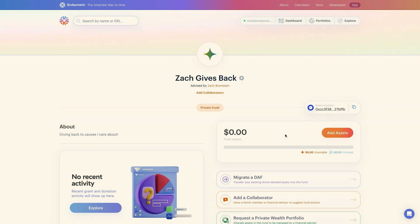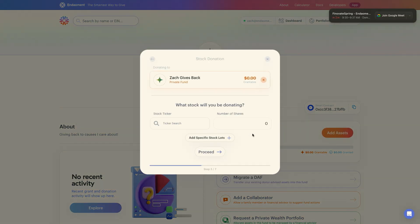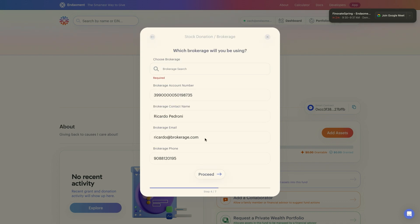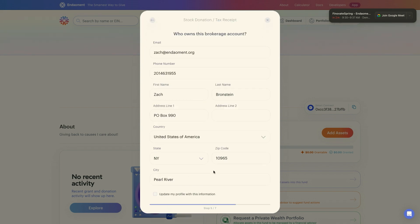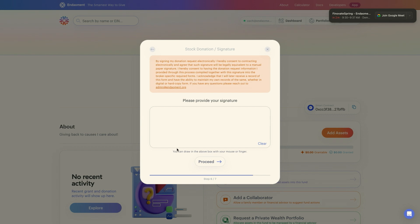I'll start out with a stock gift. First, I'll click on Add Assets, and then select Stocks or Securities. Then I'll enter the ticker of the stock I want to donate and the number of shares I want to donate. I can even add specific information about stock lots for optimal tax benefit and smooth donation processing. Once I've input the details, I can select my brokerage and input some basic information, and add contact information for myself.